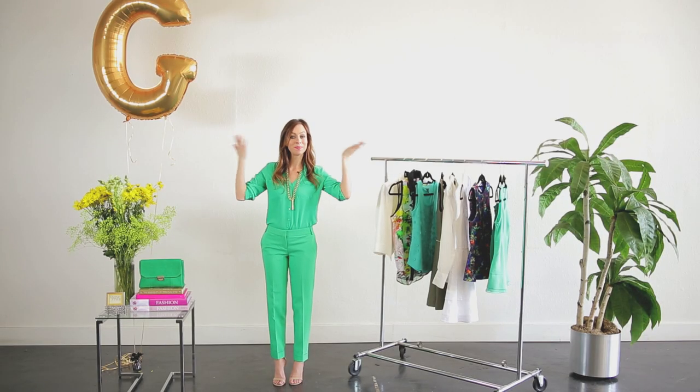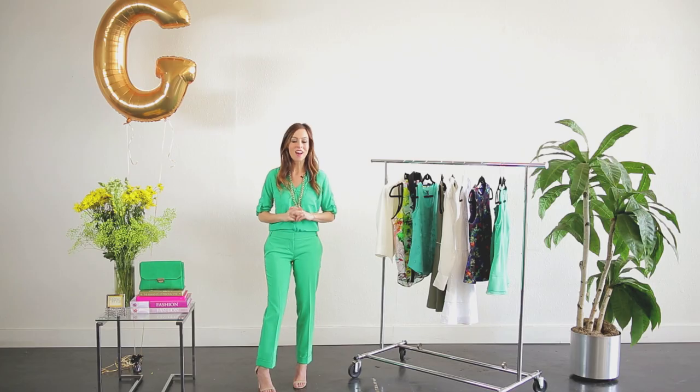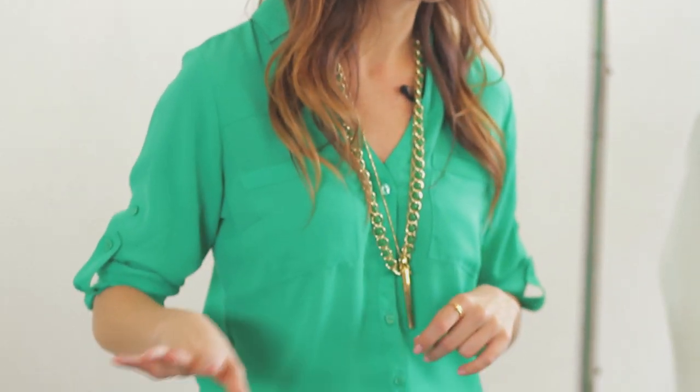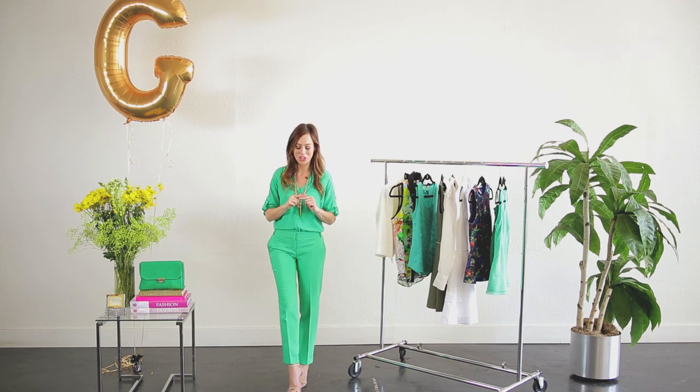G is for green. Every shade of green is popular this season, but if you have to choose one, go with emerald green. Not only is it popular for spring and summer, it's also going to be popular in fall and winter, so it's a great investment. Pantone, the color authority, named emerald the color of 2013. Last year it was tangerine tango — this year it's emerald, so hop on the trend.